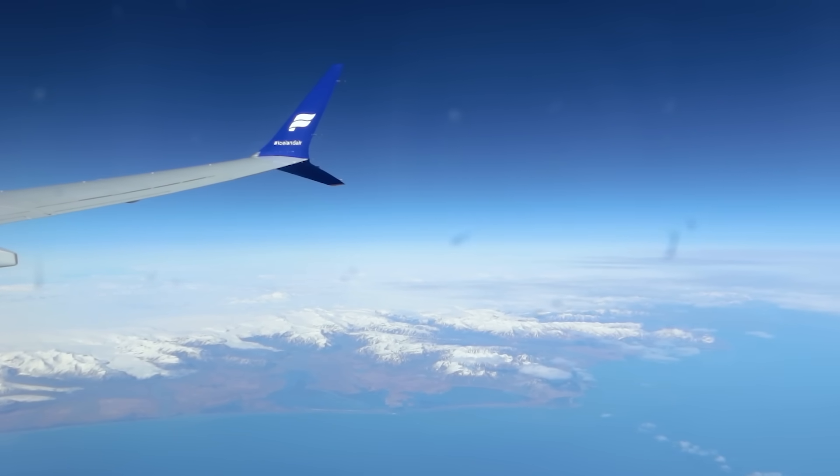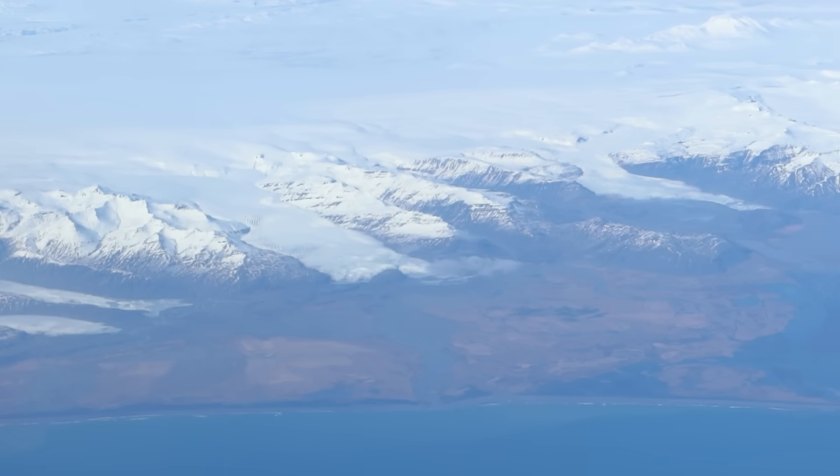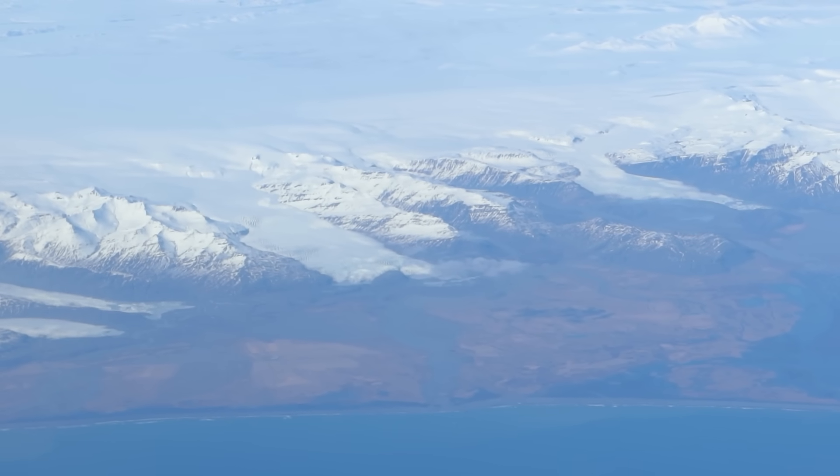As we started our descent, the mighty Icelandic glaciers revealed themselves. What a breathtaking view.